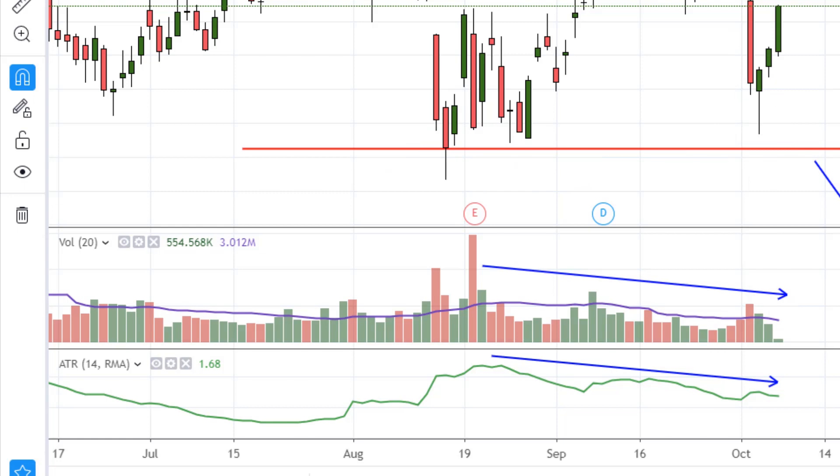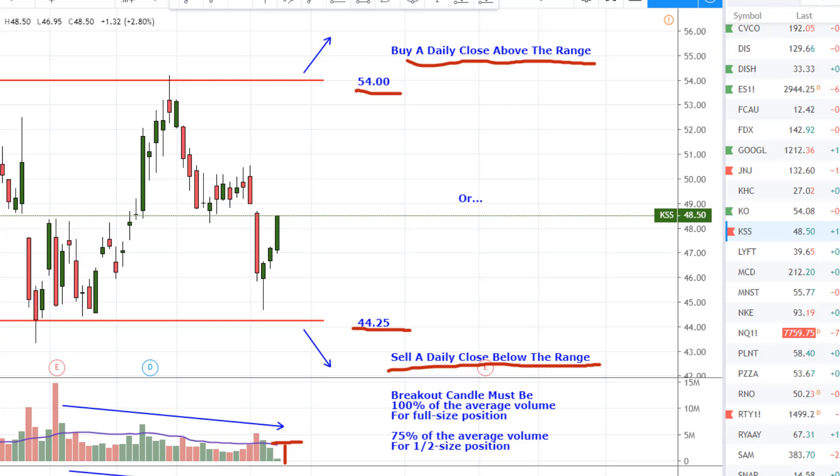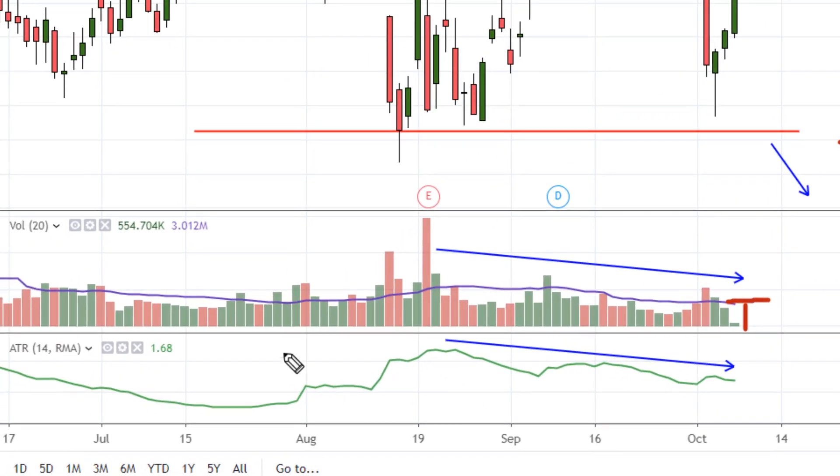The volatility is represented by the ATR, or average true range, which is simply an average of the length of the last 14 candles. Here's the plan: we will buy a daily close above the range or above 54, and sell a daily close below the range or below 44.25. On the breaking candle, to enter a full-size position we want to see a volume bar that reaches all the way up to the volume average. If it doesn't reach the average but does at least reach 75% of the average volume, you can open a half-size position to reduce risk. To calculate that percentage, take the volume, divide it by the volume average, and you should get at least 0.75. If you don't get 0.75, then stand aside — just like we did on Bitcoin and Ethereum Classic yesterday.